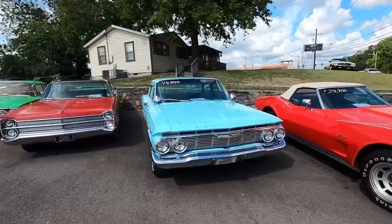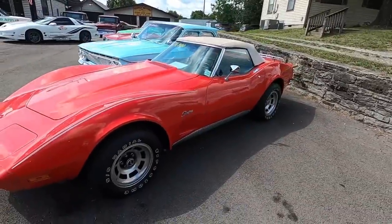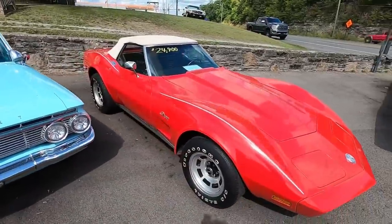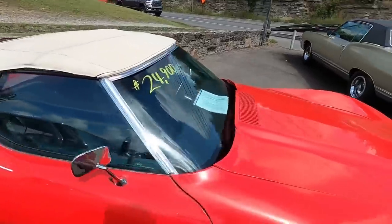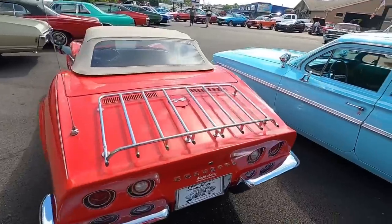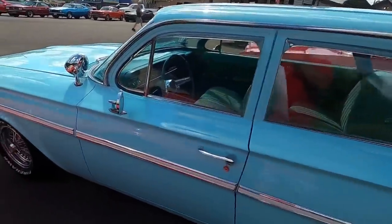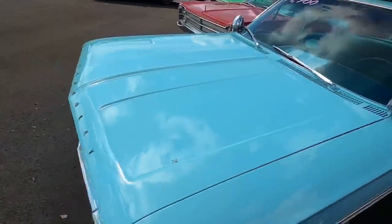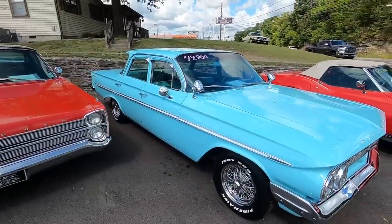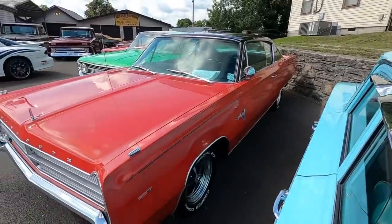Coming across this row here, starting up front: a 1973 Corvette with the drop top on it, right at $24,900 with the black interior. Next to that, a 61 four-door Bel Air — this thing is actually in really good shape — right at $19,900.